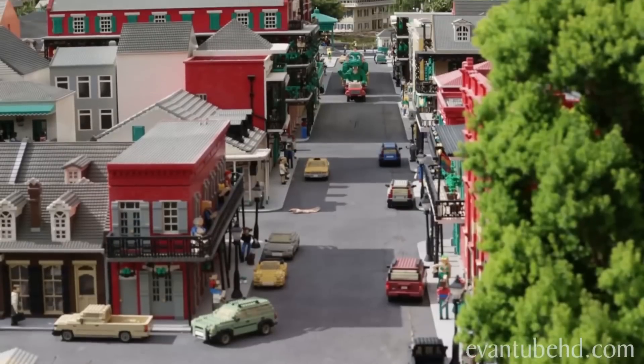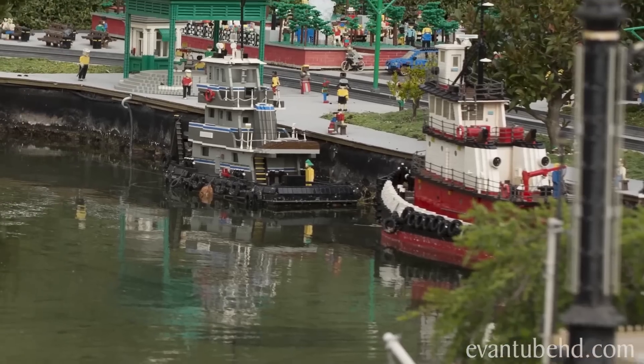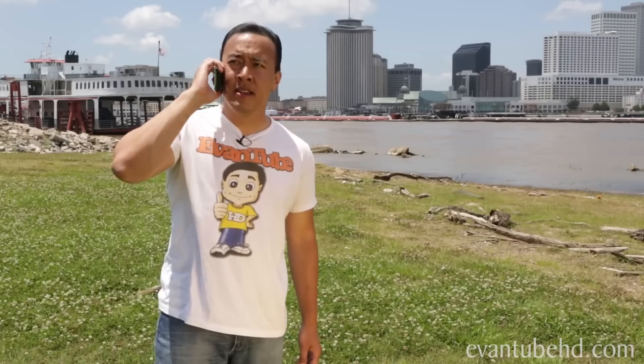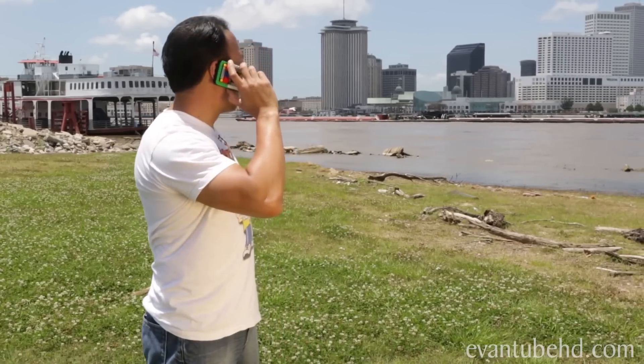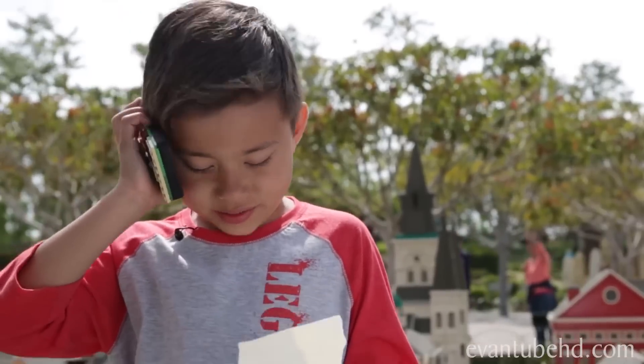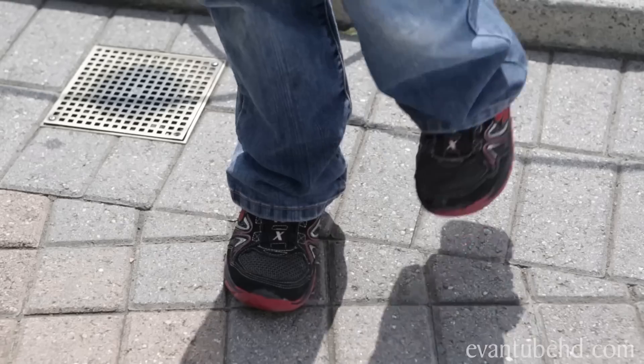Hey guys, I think I just landed in New Orleans. This looks like the banks of the Mississippi River. Alright Dad, are you ready? I'm ready. The clue says look under your foot. I don't see anything.